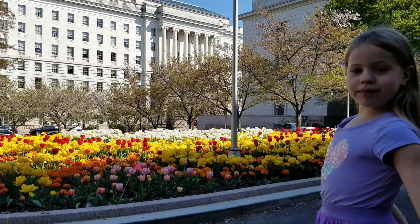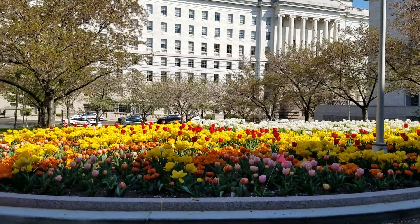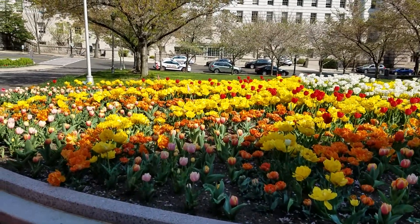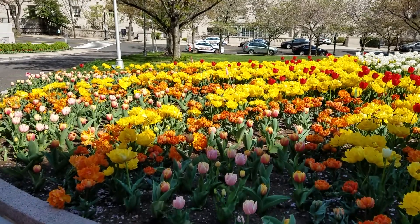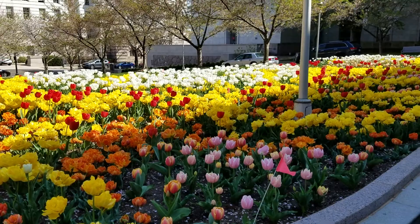Hello everyone, I posted some other video, but these flowers are very pretty and they're rosy. The orange and kind of yellow ones are basically really pretty and they're not rosy.